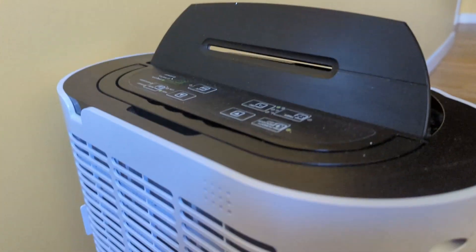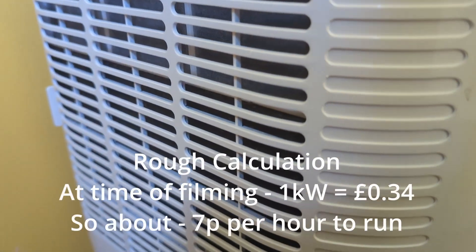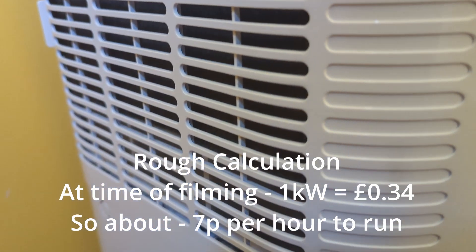Also check the amount of energy it uses. Ours is 180 watts, so to use a kilowatt it takes more than five hours, which is quite a lot of running time — but these things need to be running for about 12 hours a day.